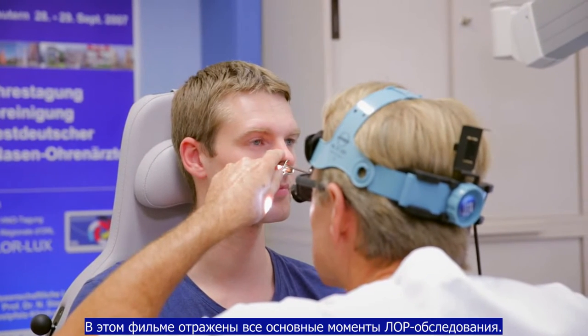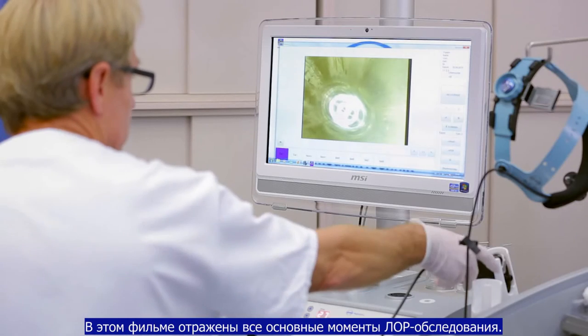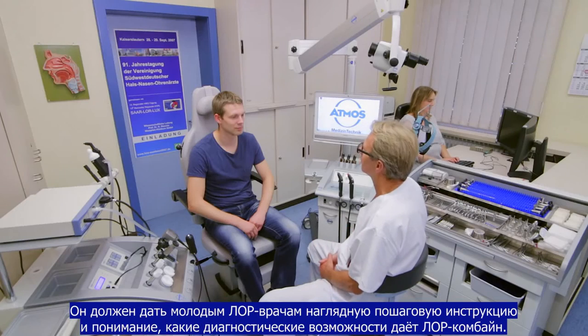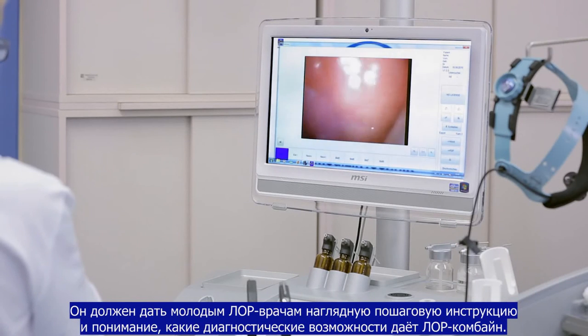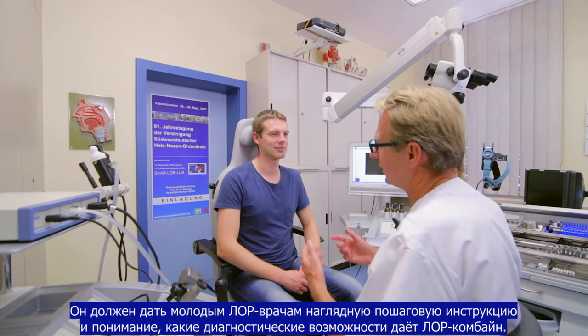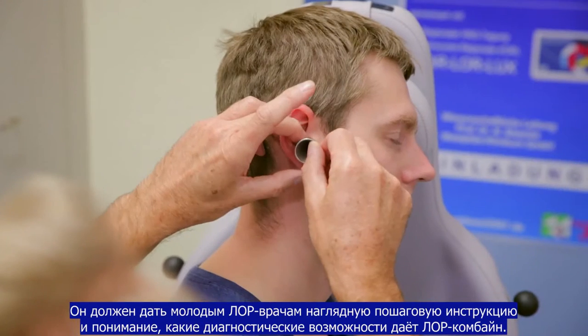This film deals with the ENT mirror examination. It should give young ENT doctors a step-by-step understanding of diagnostic capabilities at the ENT workplace.